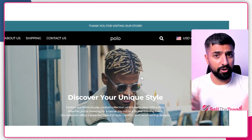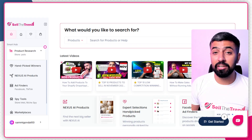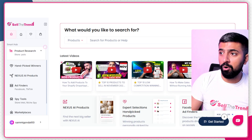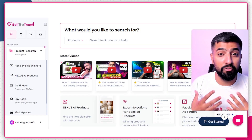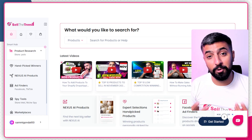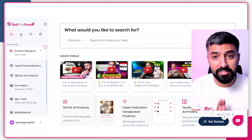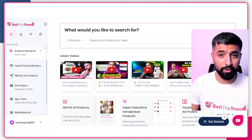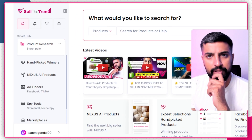The next part is finding products for our new store. We created our store with the help of Sell the Trend, and now we need to find products. We're not going to AliExpress, Meta, Instagram, or TikTok to find products because that can take four to five hours to find a single good product. For that reason, we'll be using Sell the Trend. I'm on the Sell the Trend dashboard right now — I'll leave a link in the description.